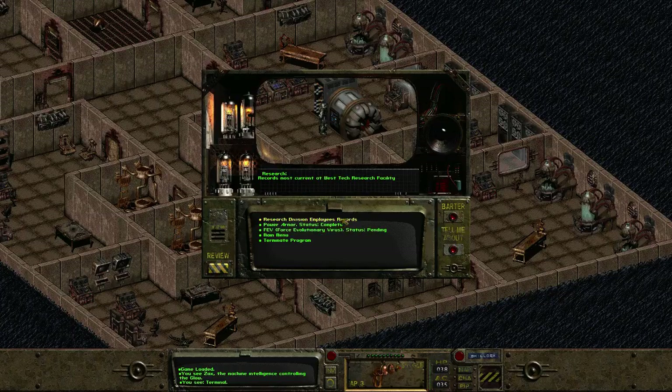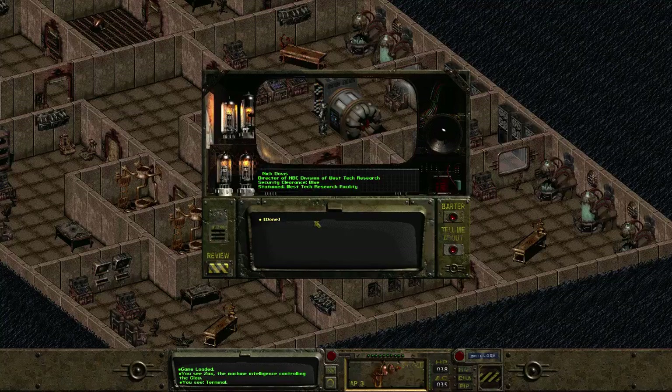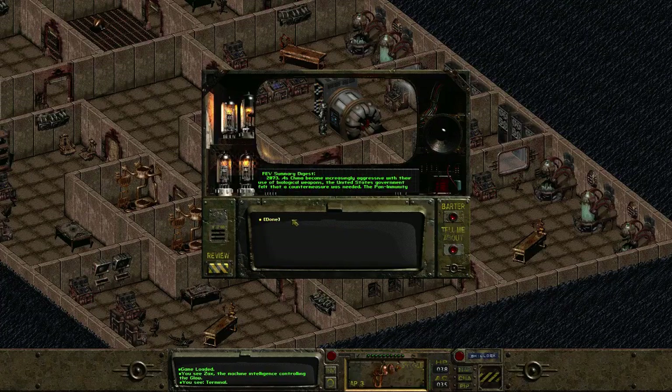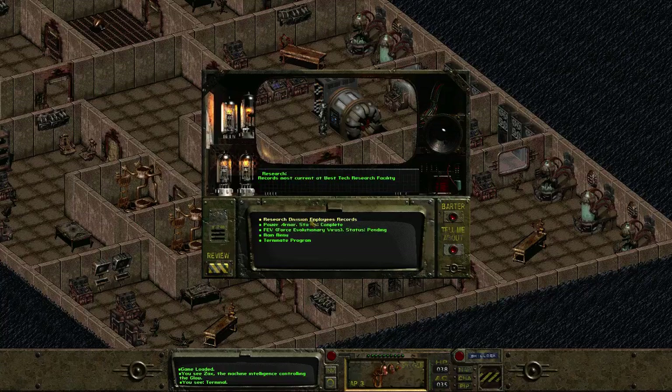Let's get all the personnel records — I'm assuming these are people that worked on the project. Oh, download the records — yeah. Power armor status complete. Download the records to the Pip-Boy. FEV virus — yes. Download records to Pip-Boy.